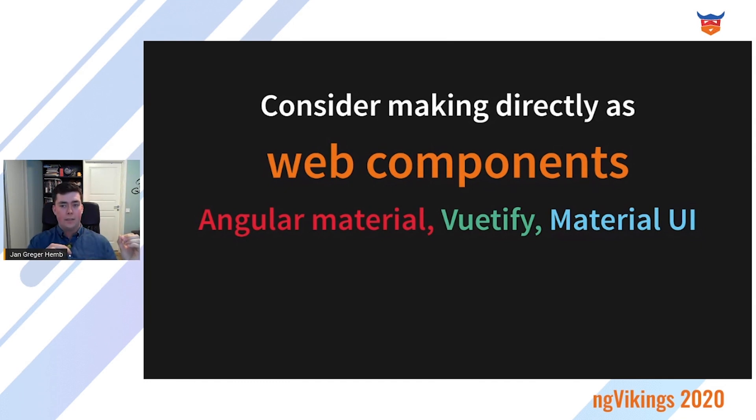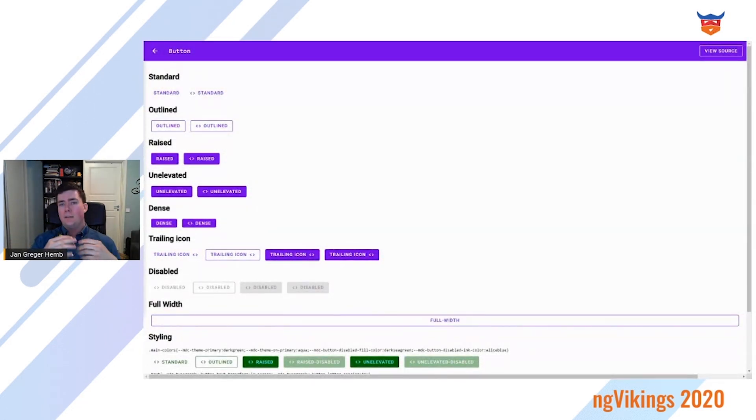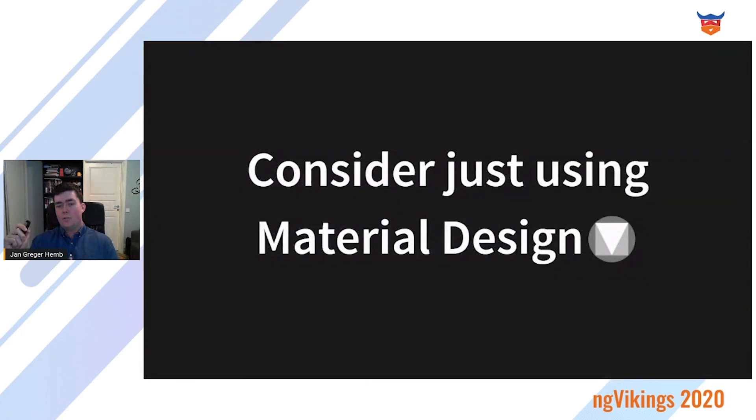A good case for web components is Material Design, whose component library is known as Angular Material, Vuetify, and Material UI — the same components and code duplicated several times. The Material Design team has been looking into this with Material Web Components, recreating all of their components as web components. This is still in alpha or beta, so you can't use it in production yet, but it's a possibility. And consider using Material Design directly if you're at a really small company with one or two products — it might not be worth investing in a design system, as design systems work better with many teams creating separate solutions.